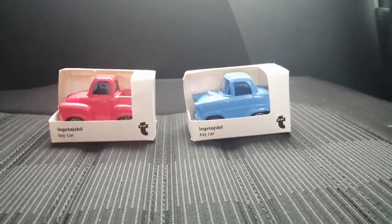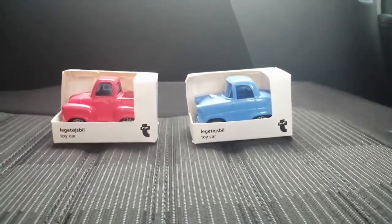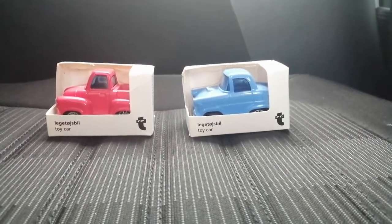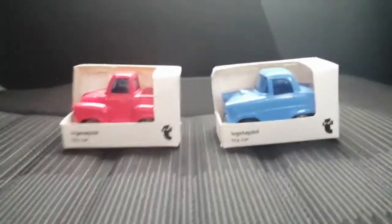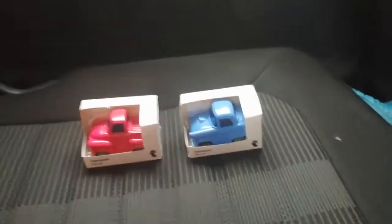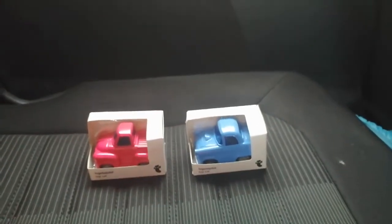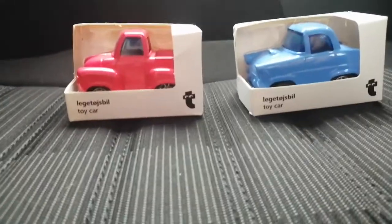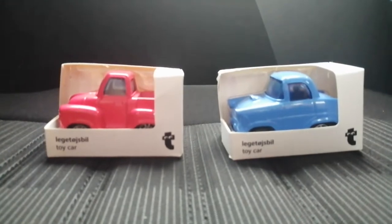Hey guys, it's me again, and today I'm gonna be doing a toy update for June 23rd, 2021. And if you're wondering why I'm in the car right now, it's just I'm sitting around in the car because my sister is currently gonna be playing a football game. I might show you a quick look at it.